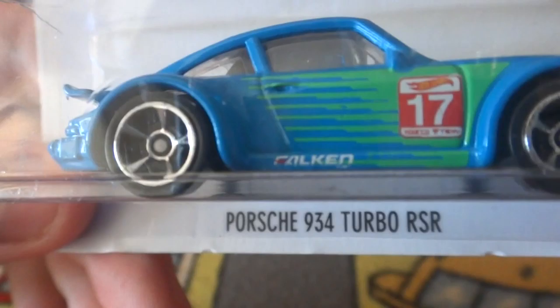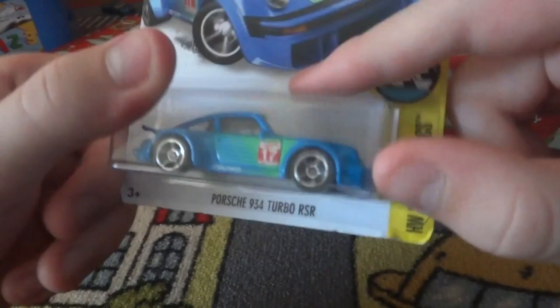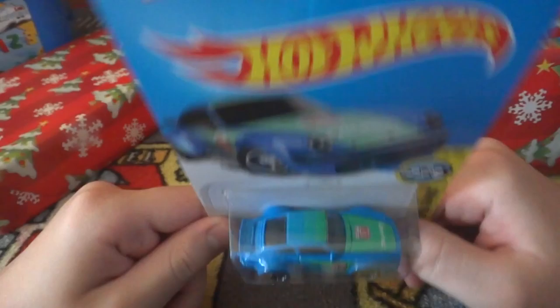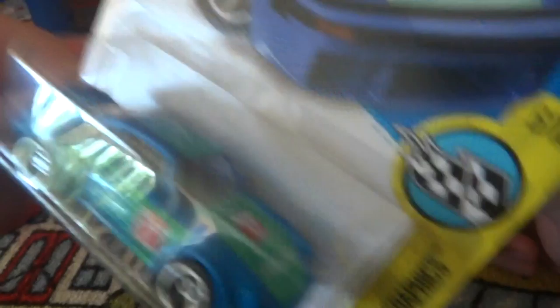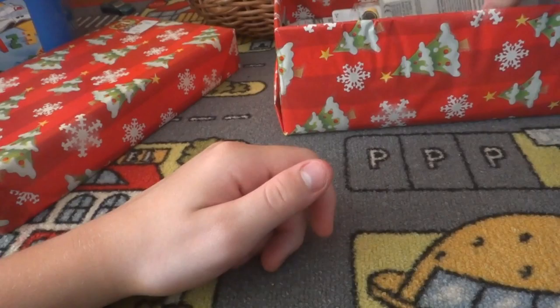Next up we have the Porsche 954 Turbo RSR. What can I say about this? Well, it's Porsche and I love this color scheme. I don't really like bright greens that much, but green and blue - you know, blue and green should never be seen unless there's something in between - but I actually like this. These are the 2015/2016 cars that were available here in Australia late last year.